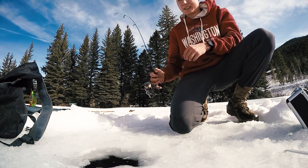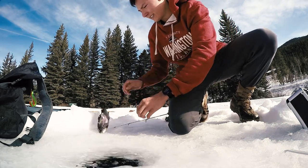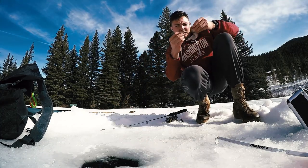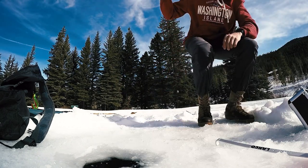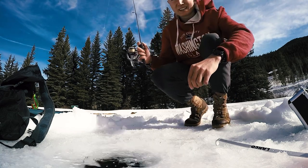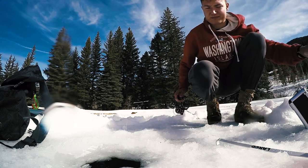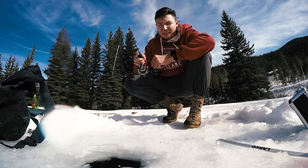This is absolutely the best ice fishing I've ever done in my life. The coolest thing ever. Just tipping my bait with these little pink gulp waxworms and they love it. This fishing is so fun.